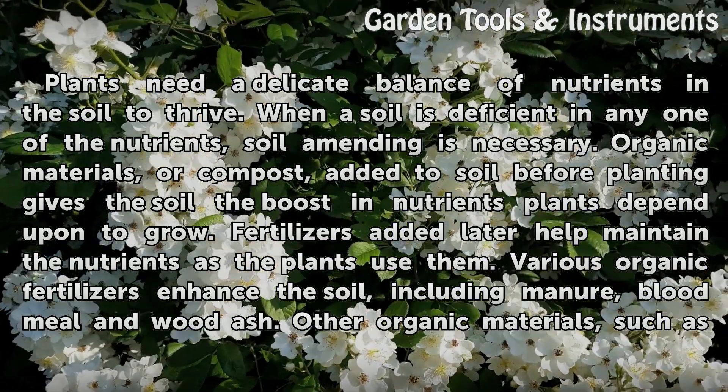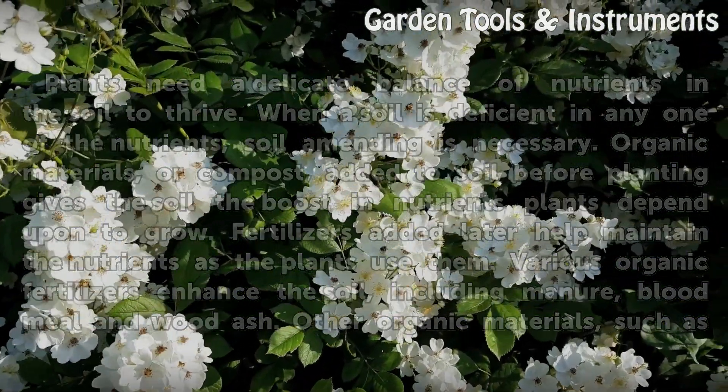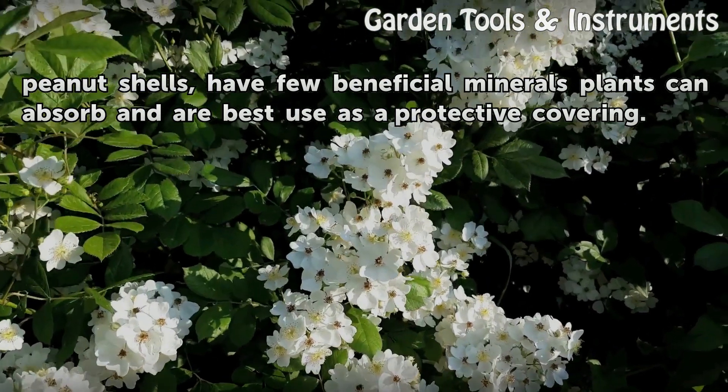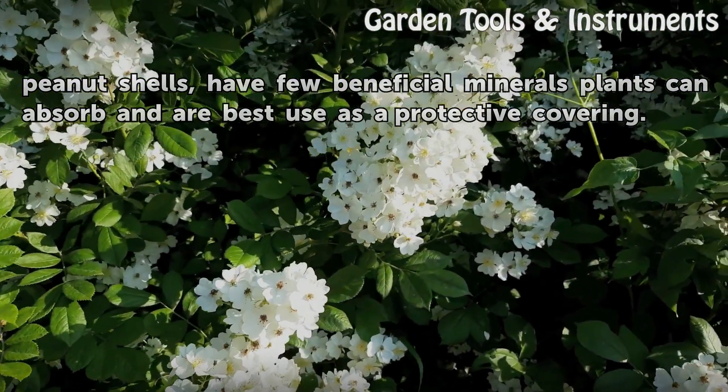Various organic fertilizers enhance the soil, including manure, blood meal, and wood ash. Other organic materials, such as peanut shells, have few beneficial minerals plants can absorb and are best used as a protective covering.